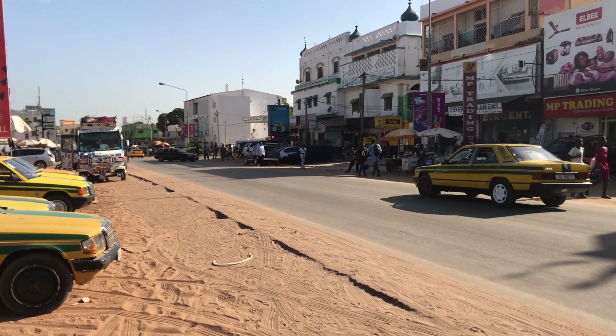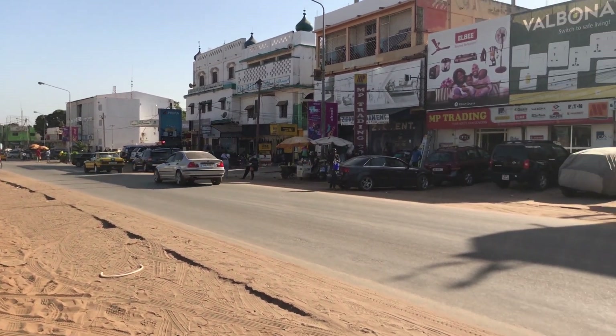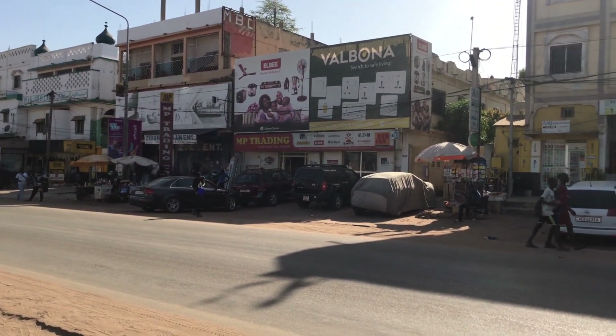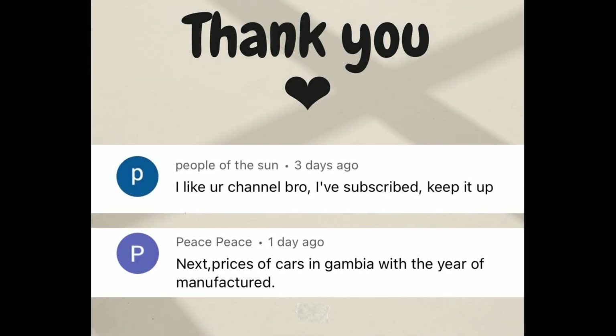Good day everyone, this is Gamb Entrepreneur. Today I am in Westfield, right next to MP Trading, a car park where they sell cars.